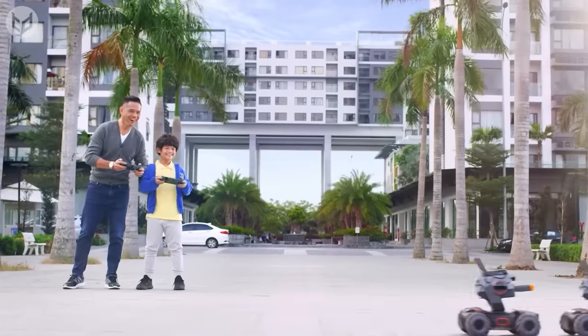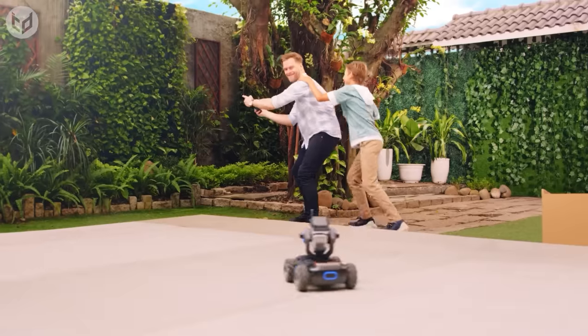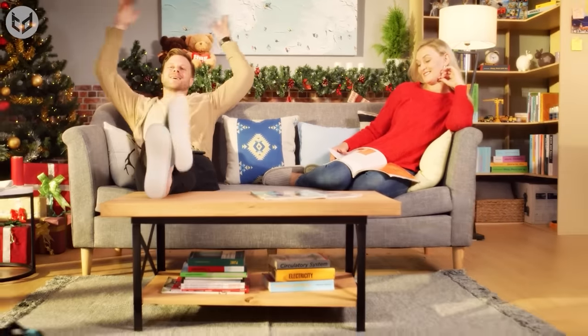Both parents and child will have a blast knocking down makeshift towers and pulling off tricks. It's so much fun that you might end up fighting for control of the robot. And it won't be long before you're using it to charm your spouse into having more quality time together, while the RoboMasters take care of all the housework.